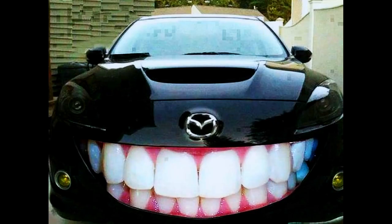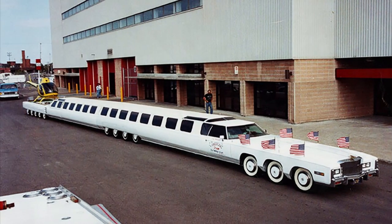Hello everyone, welcome to my channel. I am here to answer all the questions you never asked. Today we are going to look at the longest stretch limousine ever built to this day. The longest stretch limo was built by Jay Ohrberg in 1986 and was named the American Dream.